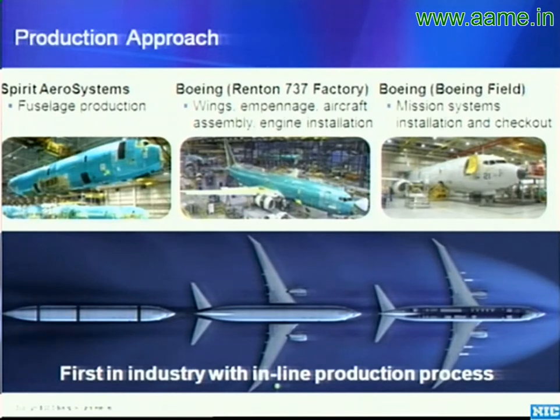The particular P-8 wiring goes into the airplane from the very beginning. All of the systems plumbed to receive the mission system are all there — all the electrical hookups, all the cooling — done in sequence down that production line in Renton.